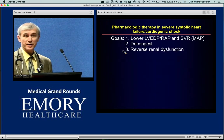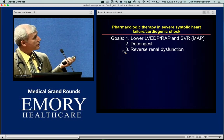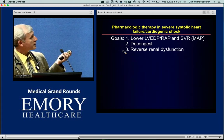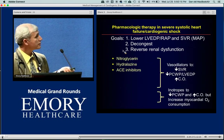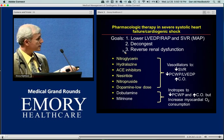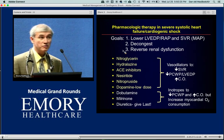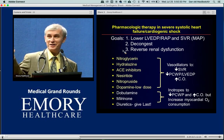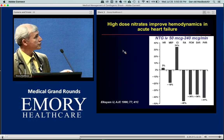So to treat this patient I need to: improve SVR, improve afterload, lower cardiac filling pressure, decongest, and reverse renal dysfunction. The available agents include inotopes and diuretics — with diuretics last. Unfortunately we have mostly physiologic data; we don't necessarily have prospective randomized studies, but the physiologic studies are informative. Nitroglycerin is the most commonly used for acute pulmonary edema and cardiogenic shock.